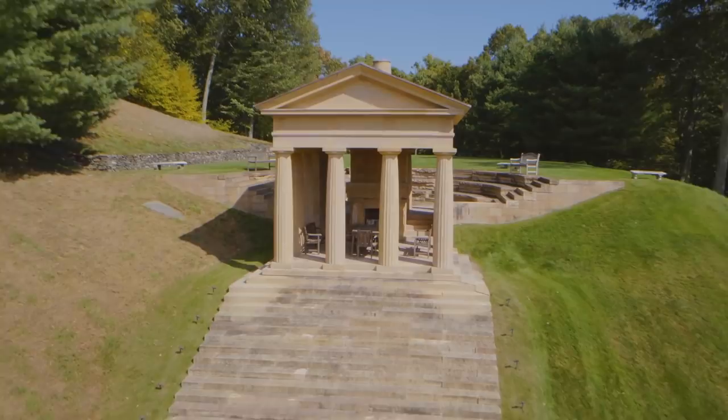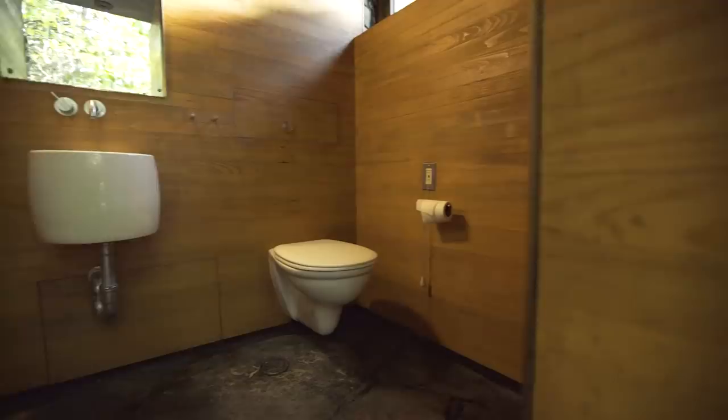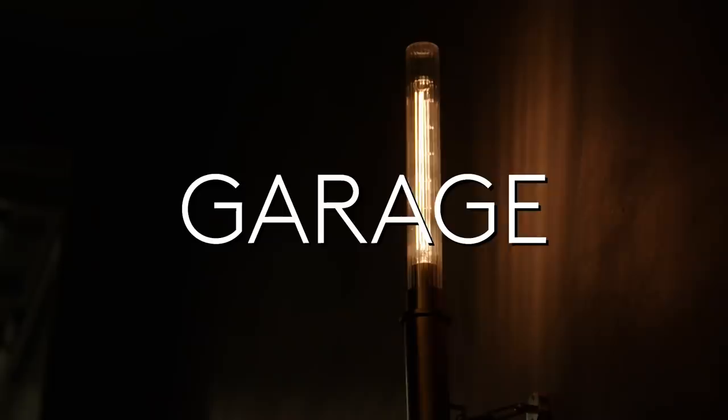I saved the best for last. What you see behind me is a limestone amphitheater built by the owner in the Greek temple fashion to seat 50 people for philanthropic events. You overlook the gorgeous Litchfield Hills — peaceful and quiet. There are even bathrooms up here. Take a look: limestone pillars, amazing mosaic tile ceilings — all in an effort to be beautiful but also natural.